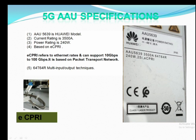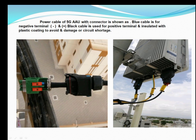In this AAU specification, model 5639: current rating is 3500 mA, power rating is 240 watts, and it is based on both CPRI and eCPRI. In eCPRI it can support data rates up to 10 gigabits per second, which is mainly based on packet transmission network.